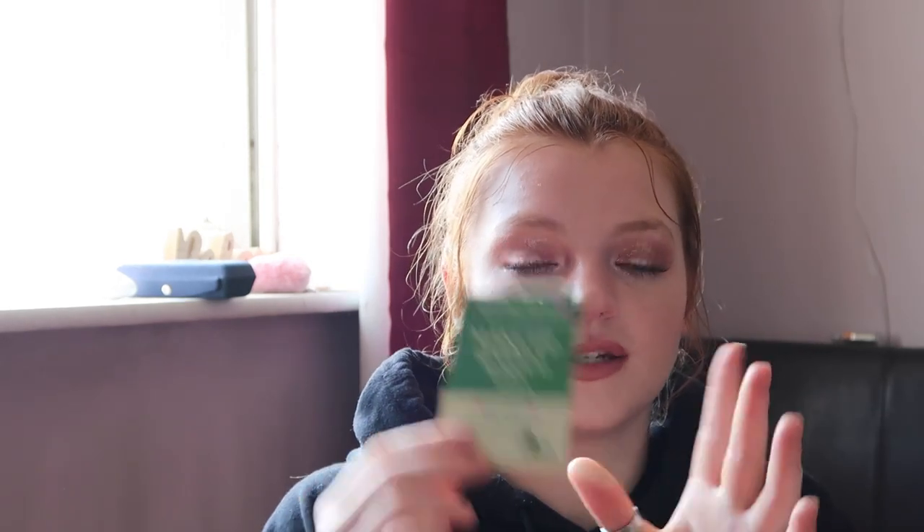Then I've got this Michael Kors Wanderlust mini perfume — I think I got it for Christmas last year. And then I have this makeup removal wipe from Oriental Cherry, which I think I got in a makeup mystery box. It's good for one single wipe, it smells of avocado, and it actually smelt really good and left my skin smooth.